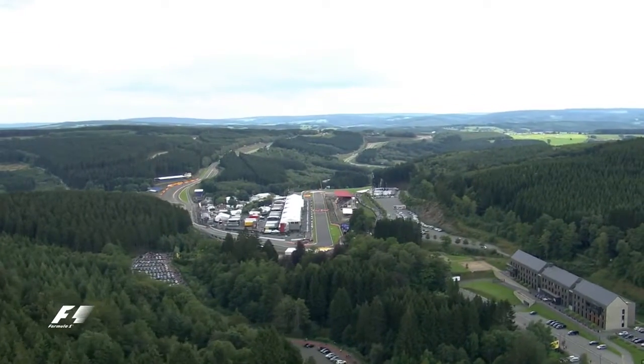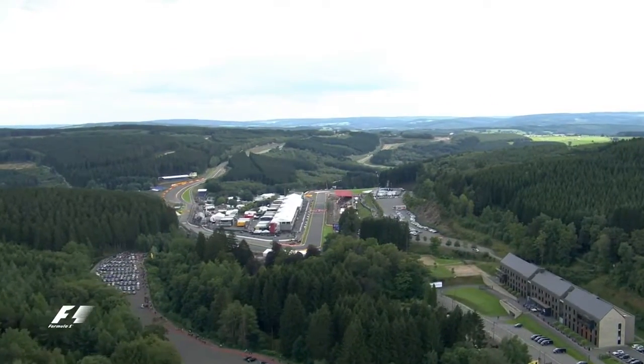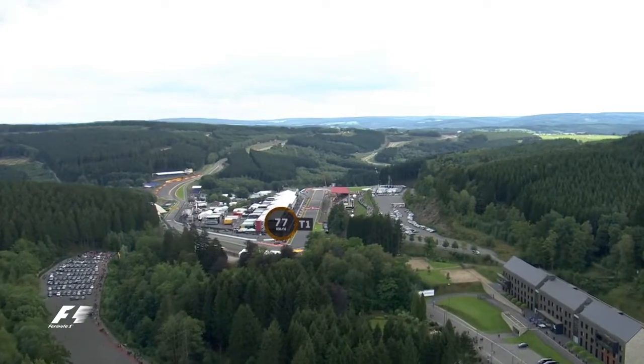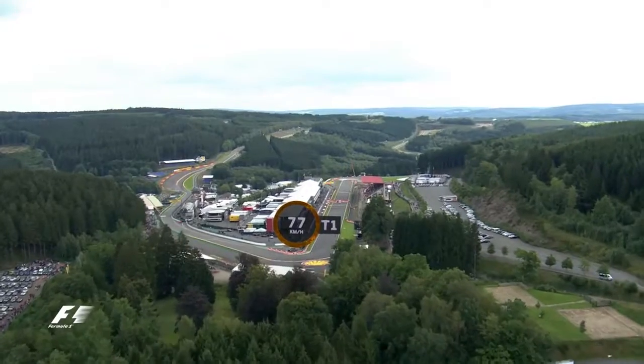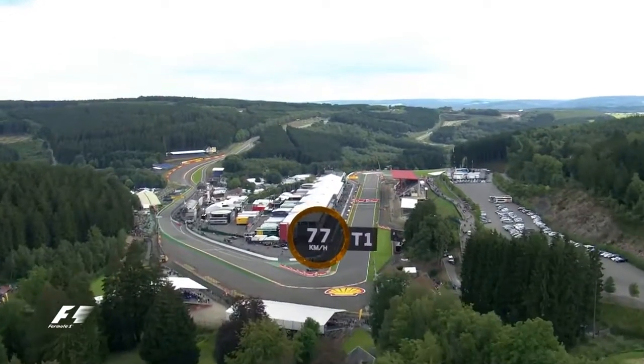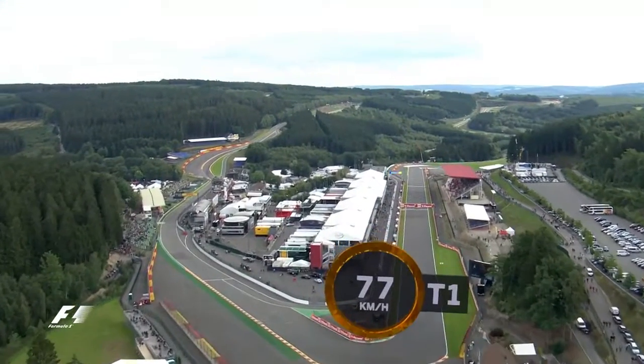A lap of the legendary Spa-Francorchamps circuit begins with a short blast down the pit straight heading towards Turn 1, La Source. In 2015 the drivers were braking at 300km/h down to 77 for the second gear tight right-hand hairpin.